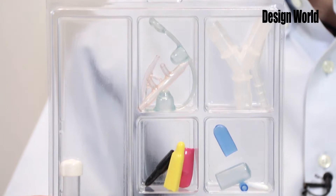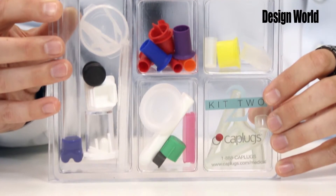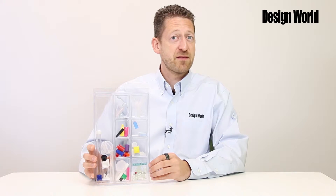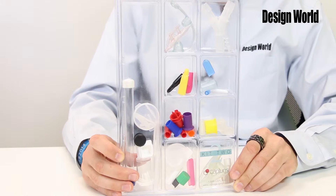Today I have one of Cap Plugs' medical sample kits. It features a range of parts representing both standard product line and custom capabilities. The kit includes more than 45 protective and functional medical parts, displaying the company's unique ability to meet shape, size, and color specifications.